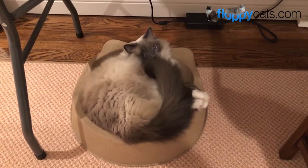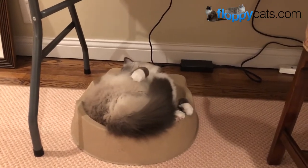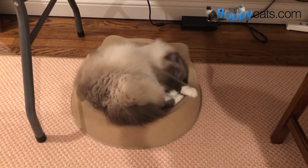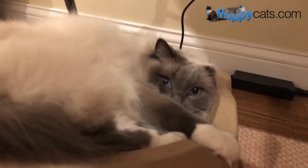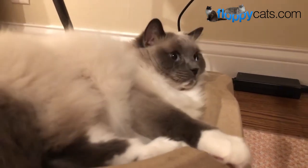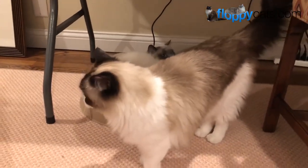Ash is about 11 to 12 pounds — he fluctuates a little bit. He loves it. What are you doing? This is my new bed, I love it! That wasn't very nice, Ash — why are you trying to swat Addy?